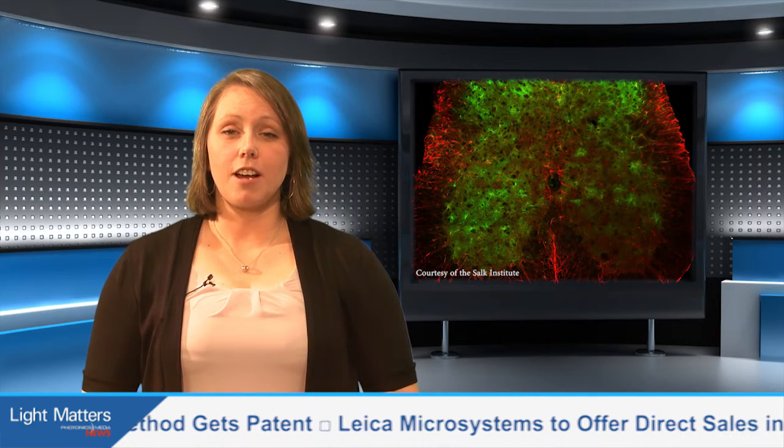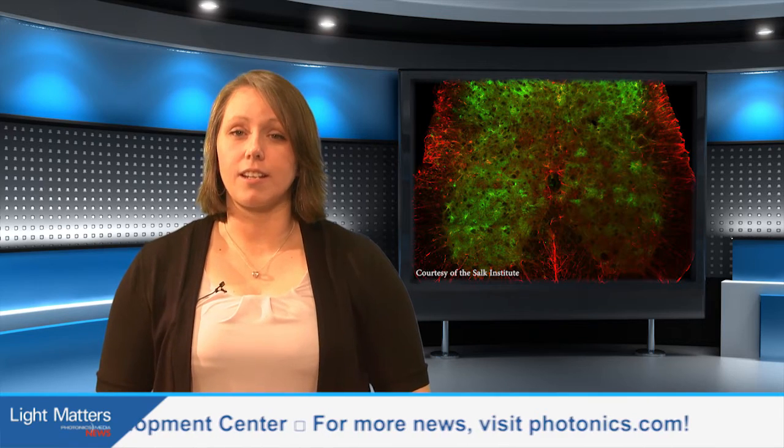A team from the Salk Institute for Biological Studies has developed fluorescence imaging approaches based on two-photon and miniaturized one-photon microscopy. Building on previous work, the researchers are able to use their newer mini-microscope to visualize changes in cellular activity in awake, freely behaving mice, specifically in animals' spinal cords, which has revealed that astrocyte cells unexpectedly react to intense sensation.